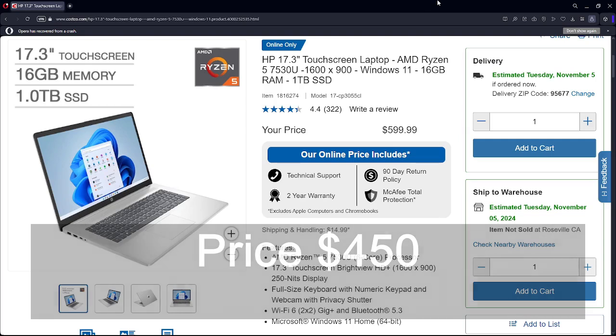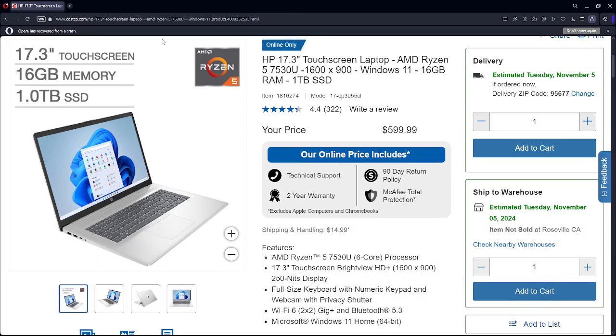At the $450 price point, the HP 17-inch is on sale. It has a 17.3-inch touchscreen, 16 gigabytes of memory, and a 1 terabyte SSD. It uses the AMD Ryzen 5 7530U — note that this is Zen 3 architecture, and while Zen 4 is now out, Zen 3 is still common at this price. The display is HD but not full HD, so keep that in mind. It has a full-size keyboard, Wi-Fi 6, and Bluetooth 5.3. Overall, this is a pretty good sale price for this configuration.